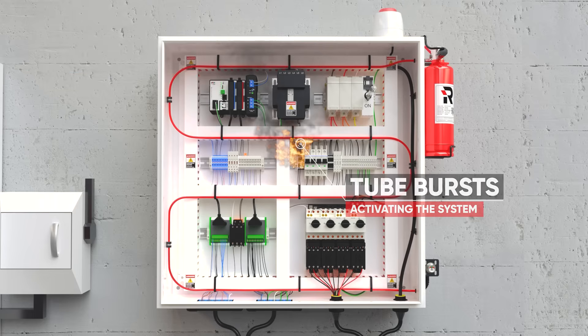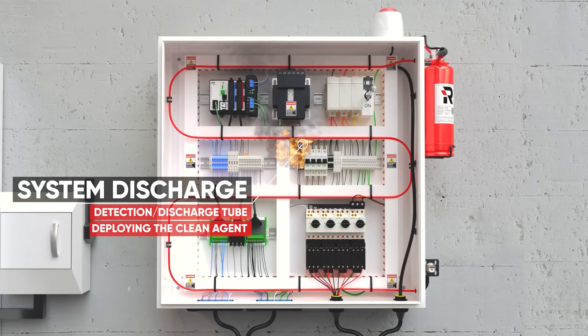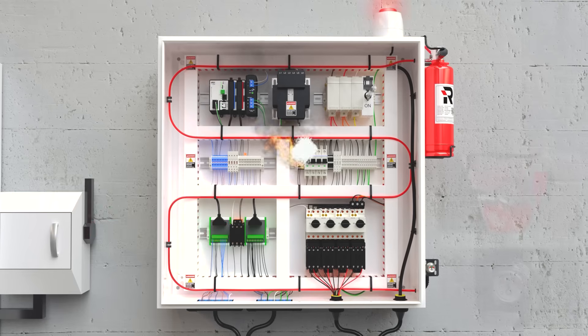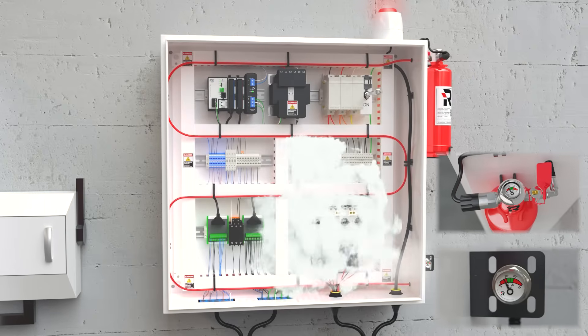When a fire occurs, the tubing will burst at the point of highest heat. Immediate discharge of the extinguishing agent is started at the point of detection, providing fully automatic fire suppression 24-7.